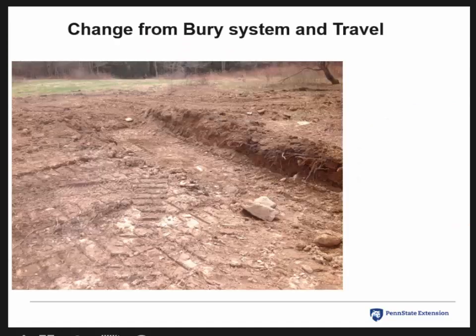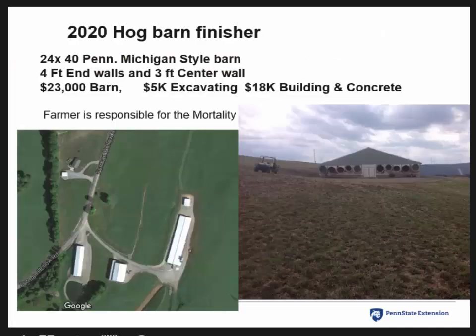The burial system we were doing before had no carbon underneath, it's closer to groundwater, you've got to dig it out, and what do you do in January? He wanted to improve his system. We looked around and found a spot outside of the barn, close to it, to get dead animals to the compost pile with little excavation. The cost was $23,000 to put up a 24 by 40 Michigan barn — $5,000 in excavation and $18,000 in building and concrete.